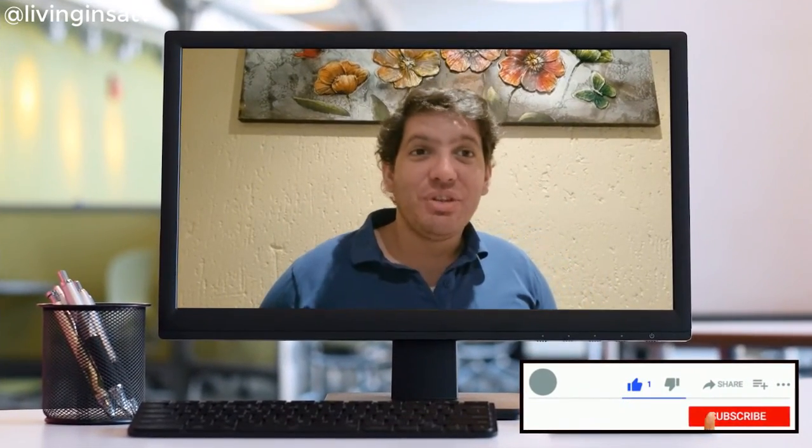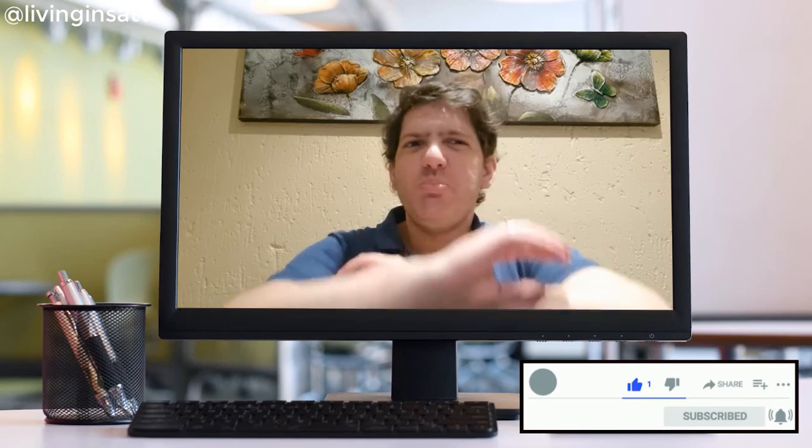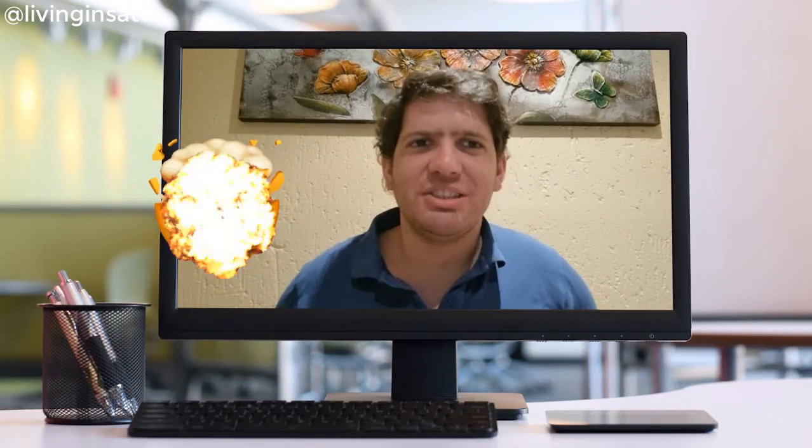Hi guys, welcome to another Livingness TV video, David here. Today we are going to speak about the biggest data center on the African continent, right here in Johannesburg. Don't you believe me? Stay tuned because this video will blow your mind.